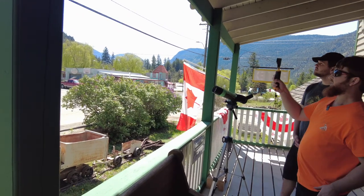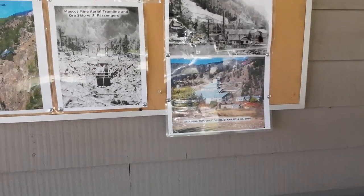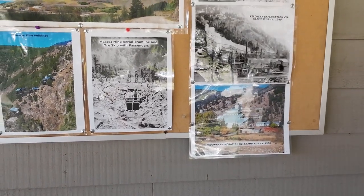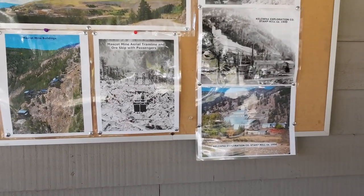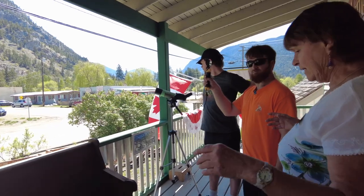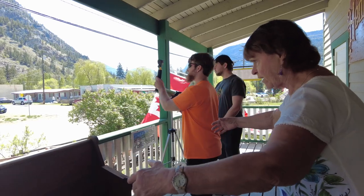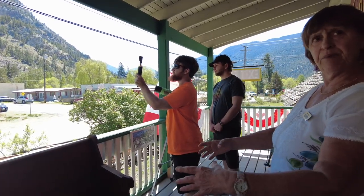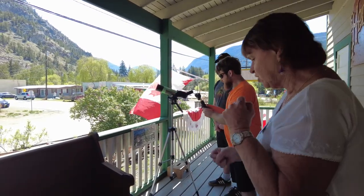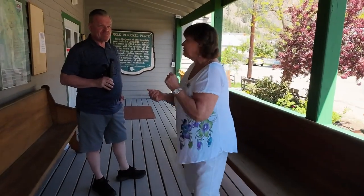That was the stamp mill. You might have seen Britannia Beach on the coast — it's exactly the same type of building, except they didn't extract gold like here. This was the largest gold mine in Canada and probably in the top five in North America. The reason it was called a stamp mill is because they dumped ore into big buckets and stamps shaped like upside-down mushrooms would pound on the ore — pum, pum, pum, pum — day and night.